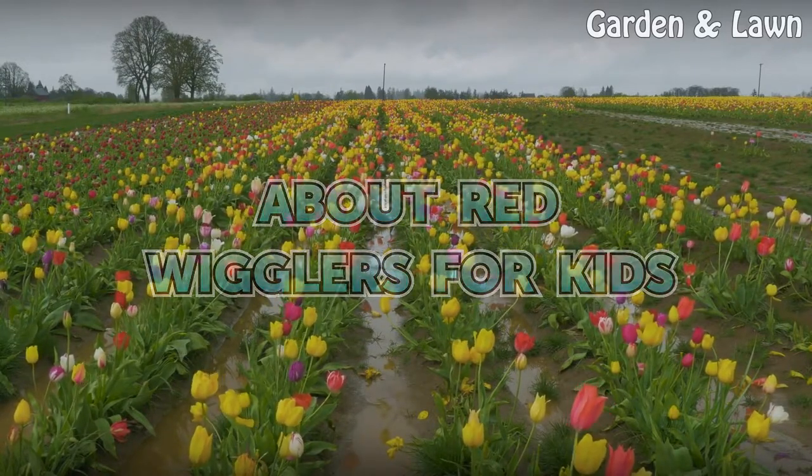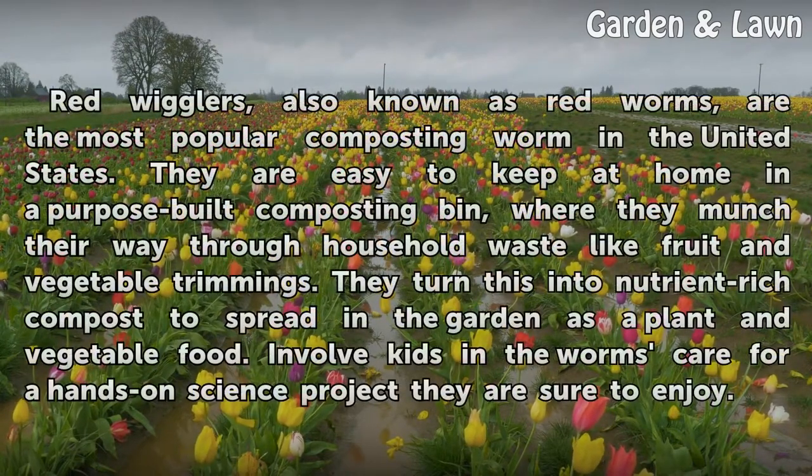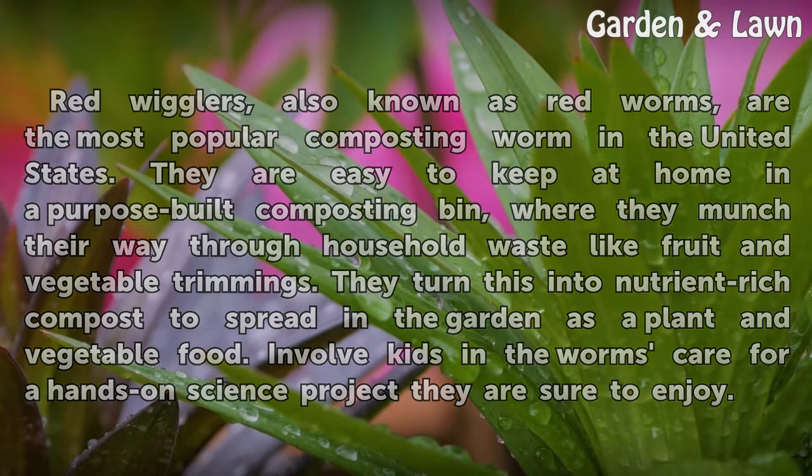About red wigglers for kids. Red wigglers, also known as red worms, are the most popular composting worm in the United States. They are easy to keep at home in a purpose-built composting bin, where they munch their way through household waste like fruit and vegetable trimmings. They turn this into nutrient-rich compost to spread in the garden as a plant and vegetable food. Involve kids in the worm's care for a hands-on science project they are sure to enjoy.